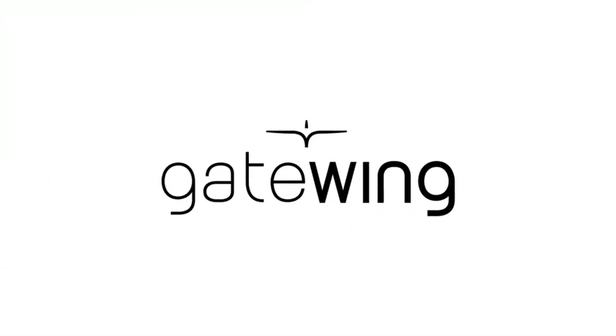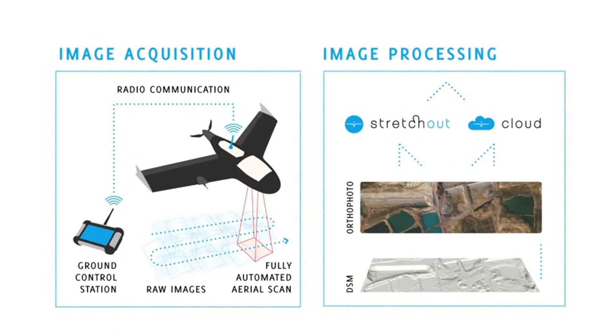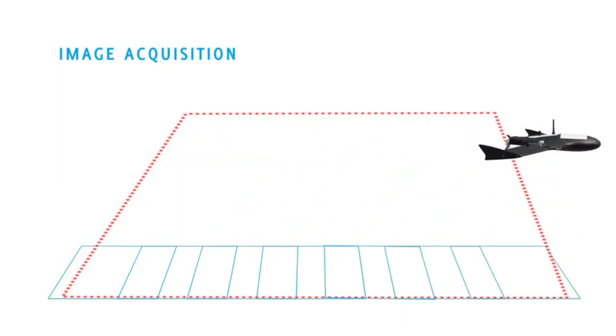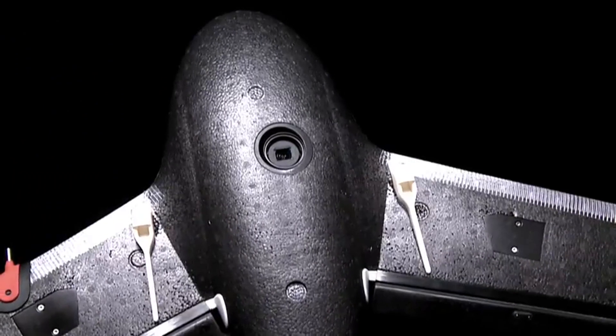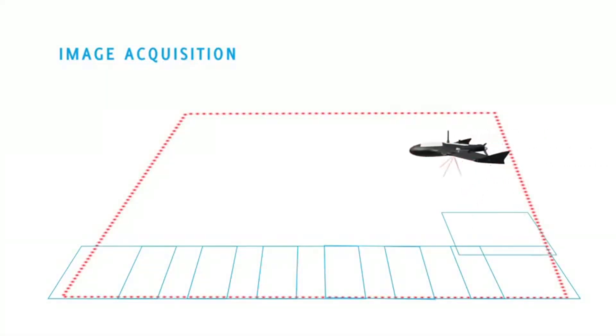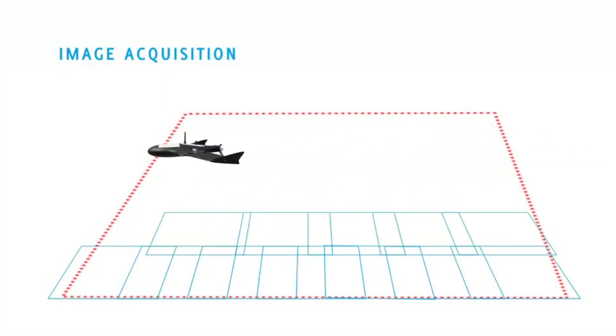The Gatewing concept consists of two main elements: image acquisition and image processing. Image acquisition is conducted using the X100, a light unmanned aircraft with an onboard high-quality calibrated camera which captures images with a resolution of 5 cm when flying at a default altitude of 150 m.